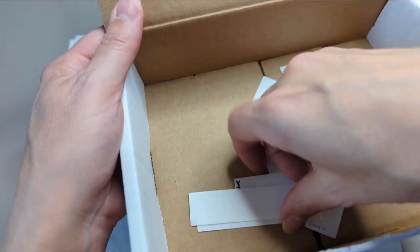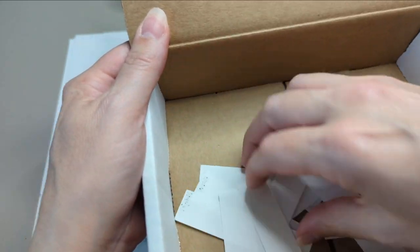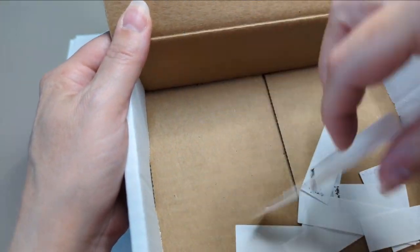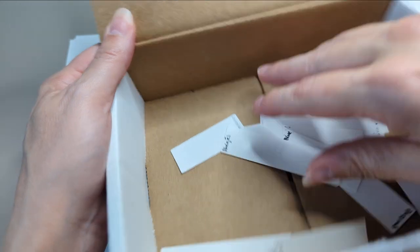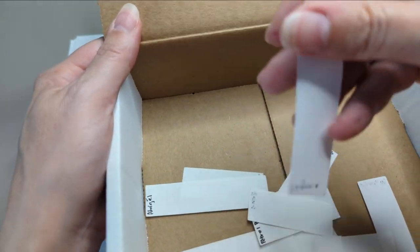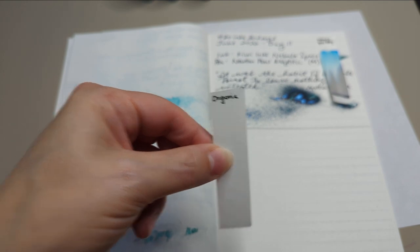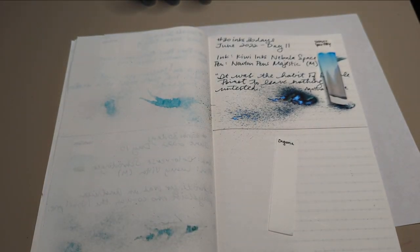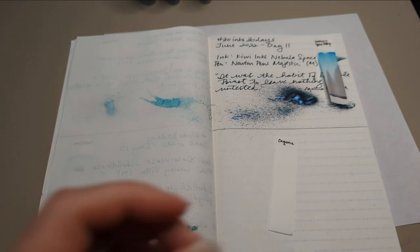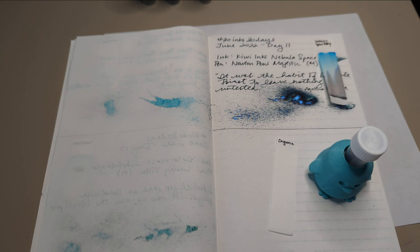I'm going to close my eyes and pick one. Okay, I see that — I peeked because I couldn't find them. Okay, this one. What do we have? We're gonna — oh, I'm very happy with that. Where did Orgona go? Let's grab Orgona and then a pen. I found Orgona. And a pen — the TWSBI Go.